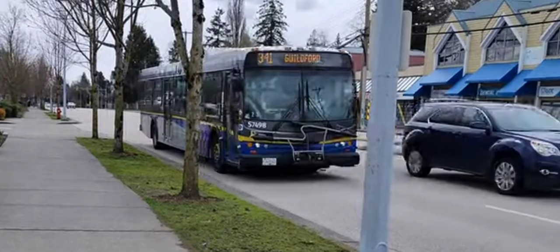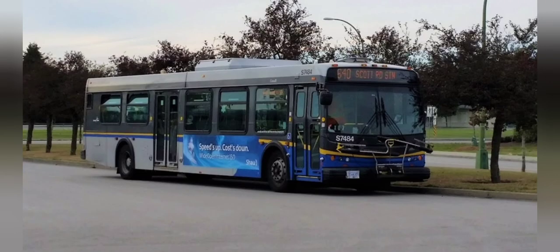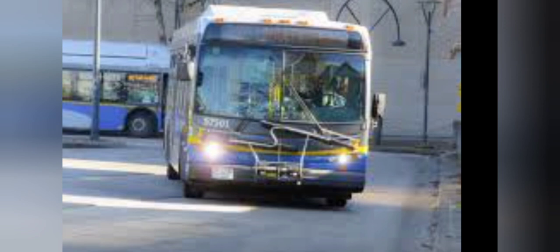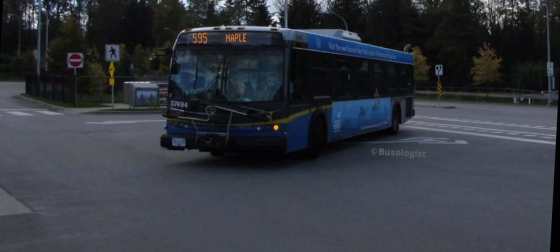The first LFR bus is the D40 LFR, which mainly runs through Surrey, Langley, Maple Meadows, occasionally Maple Ridge, Delta, parts of Ladner, White Rock, and South Surrey.